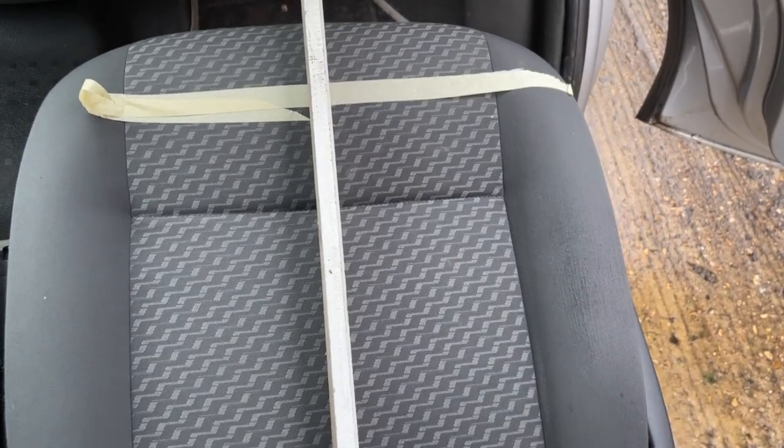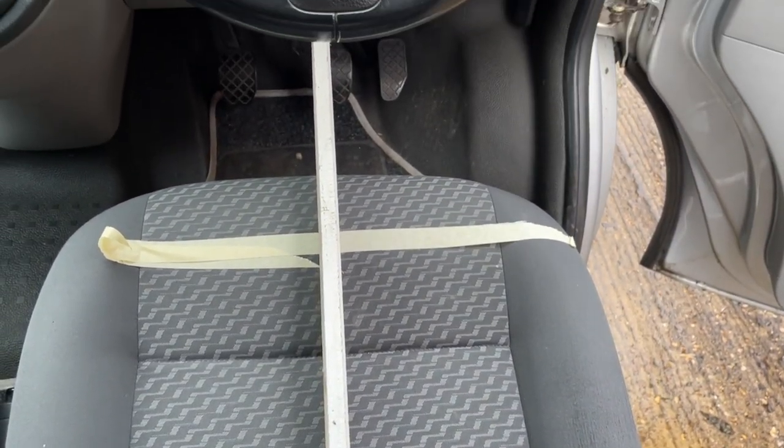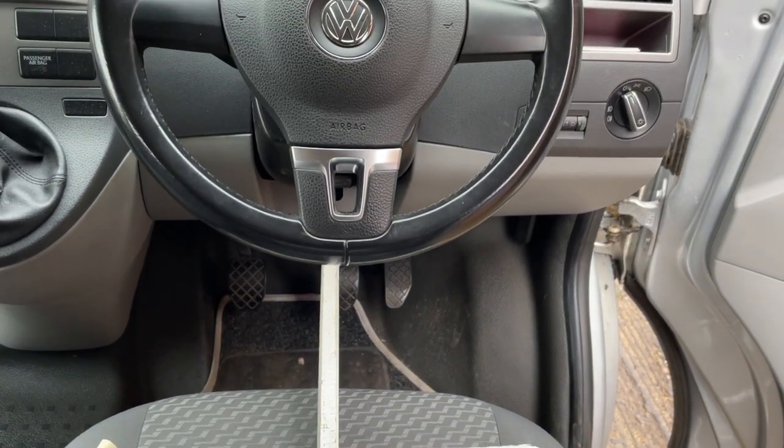I've been driving Volkswagen light commercials for about 30 years — T2, T25, LT, a couple of T4s, and this T5, as well as a Mercedes fire engine. All of those vehicles are perfectly comfortable to drive. So I decided I'm going to measure the centre of the seat position in relation to the steering wheel, because that's what I really thought was wrong on this T5.1.